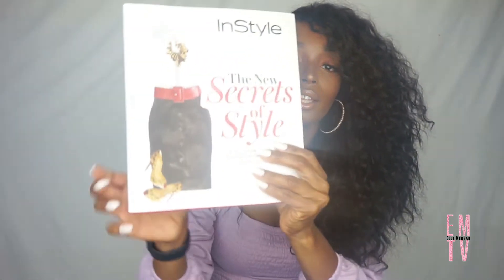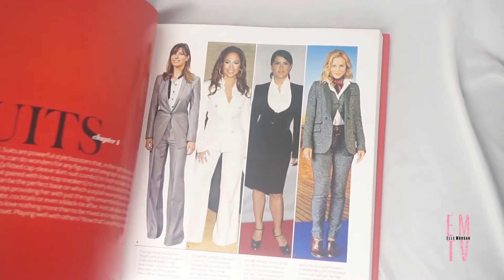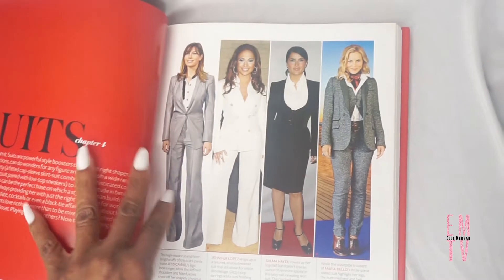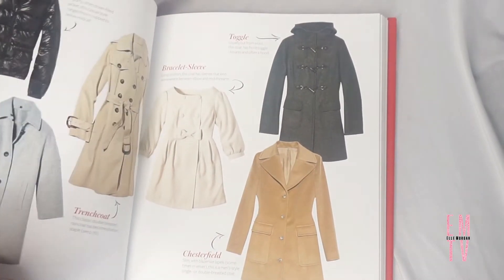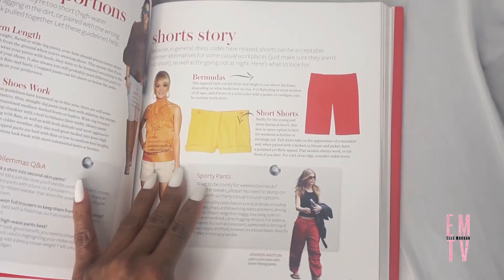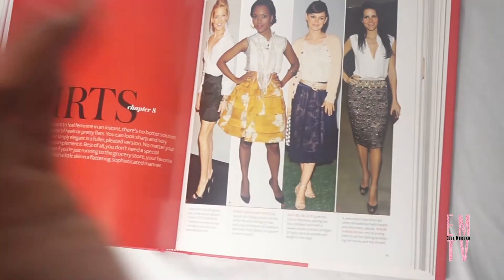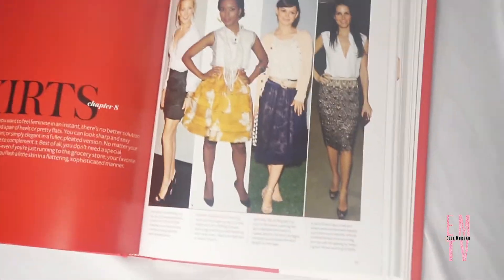The next item I got was this InStyle book — 'The New Secrets of Style.' I think this book came out a while ago; just judging by the styles it looks like it's from the earlier 2000s. But I still thought it would be a good reference for different things I could talk about on my channel, since I do style videos. They have different things in here like what types of bras you should have — things that I think would be very informative and that don't really change even with trends.